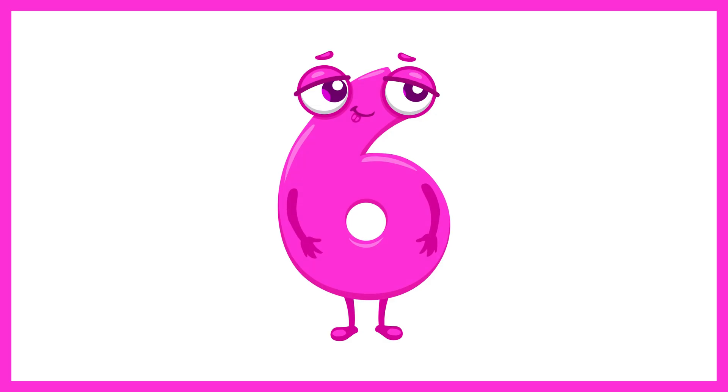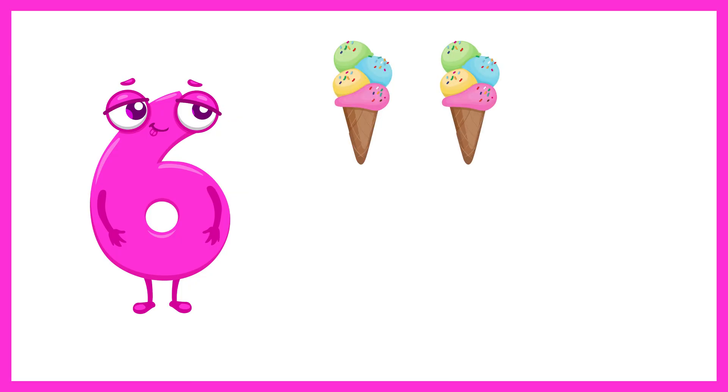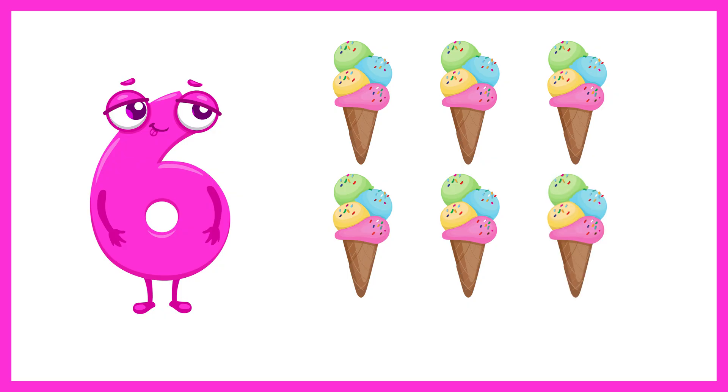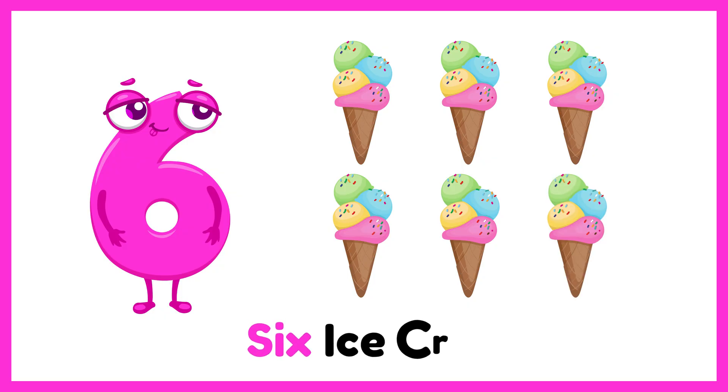Next is the number 6. Let's count 6 ice cream cones. 1, 2, 3, 4, 5, 6. 6 ice cream cones.